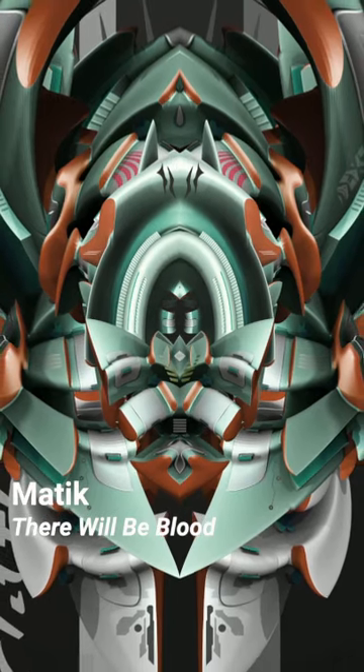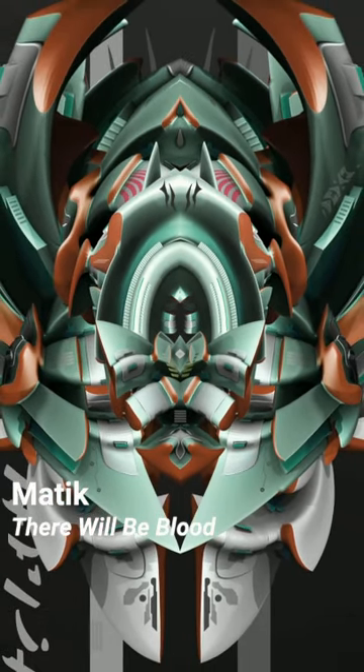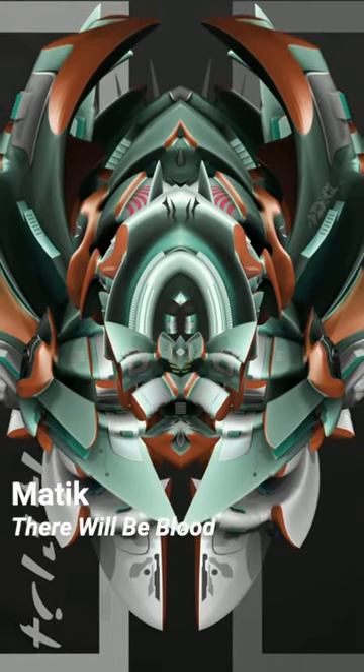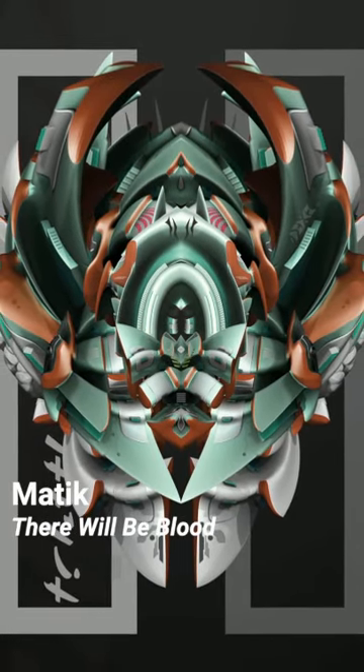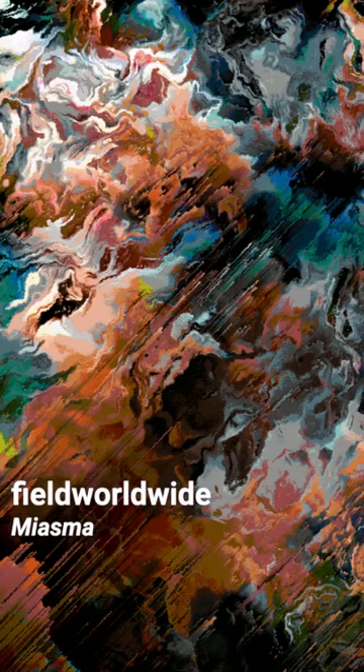A multi-layered collage piece, lashed with tech aesthetics and graffiti influences, There Will Be Blood by Artismatique is inspired by sci-fi and looks like a dystopian badge.